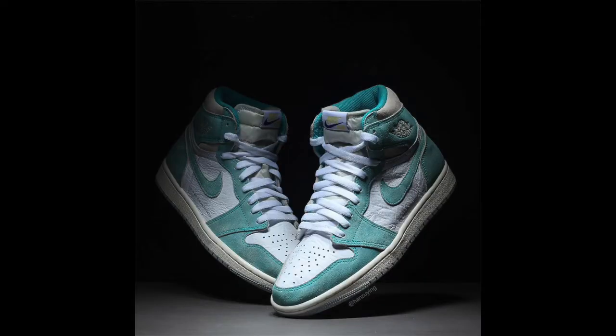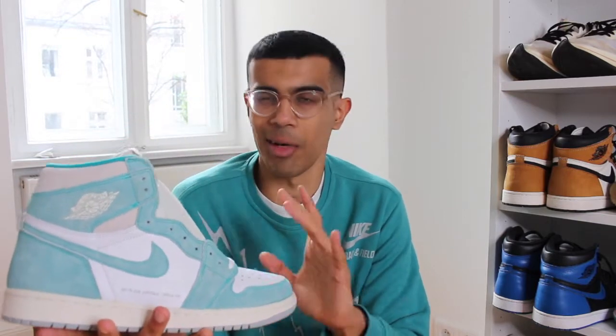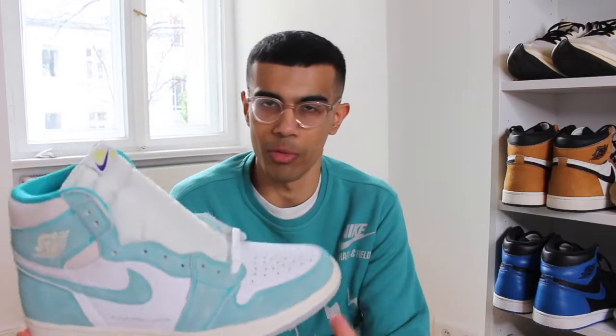I feel like we saw pictures of these shoes a long time ago — it must have been last year. But I remember when I first saw pictures of these I was immediately drawn to how distressed it looked. It looked like a kind of worn-out pair of Jordan ones, and I thought that was really cool how Jordan brand managed to make the shoe look like it was worn in even though it was brand new.